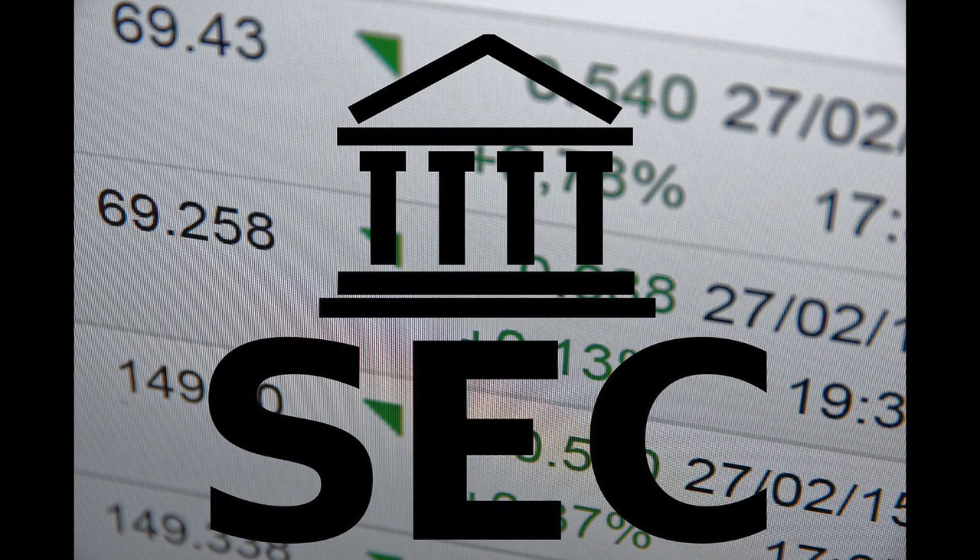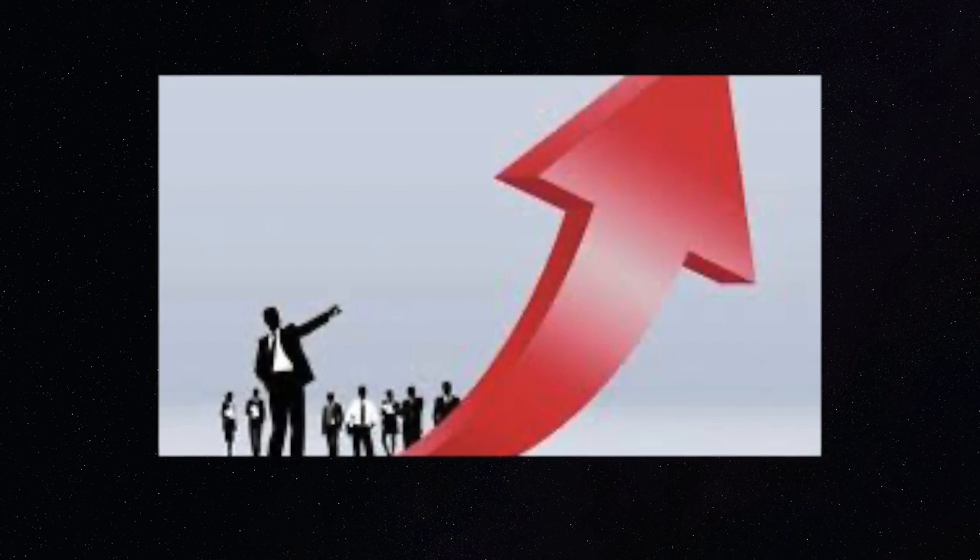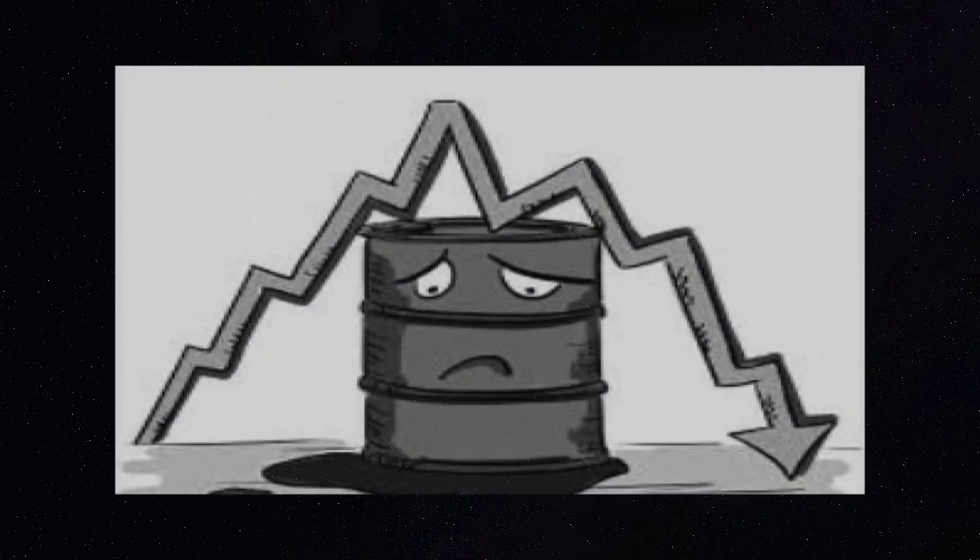The accuracy of earnings reports is very important to the SEC and the government. If a company pumps up the revenue and shows they made more than they actually did, this can cause a stock to go up and attract more investors. But then when the actual earnings report comes down, this will cause the stock to drop.